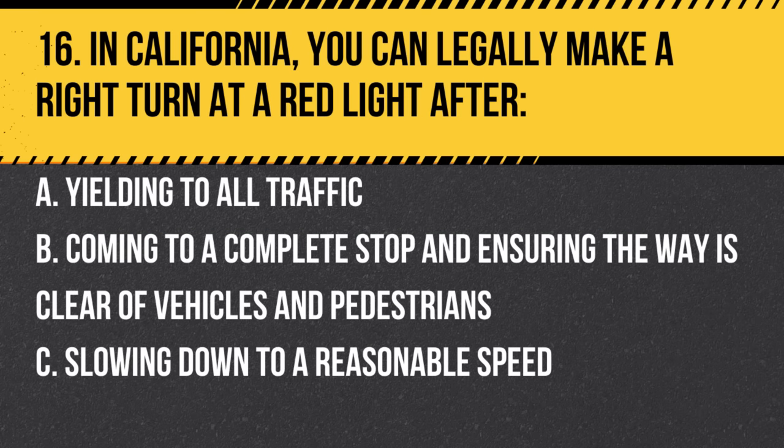Question 16. In California, you can legally make a right turn at a red light after: a. Yielding to all traffic. b. Coming to a complete stop and ensuring the way is clear of vehicles and pedestrians. c. Slowing down to a reasonable speed. Answer: b. Coming to a complete stop and ensuring the way is clear of vehicles and pedestrians. Always stop first and proceed when it's safe.